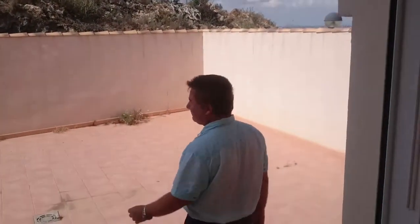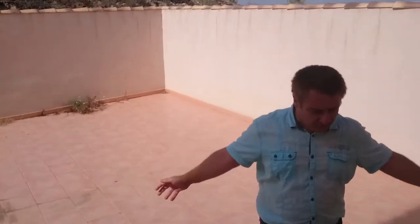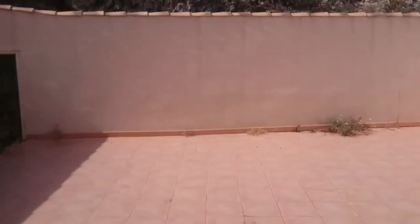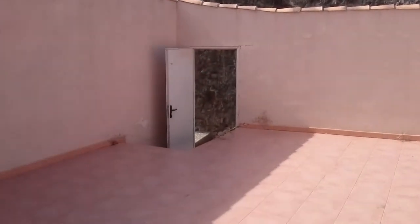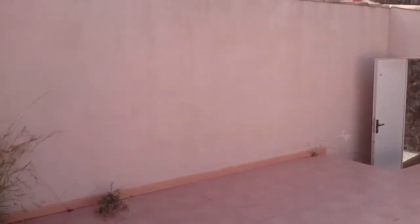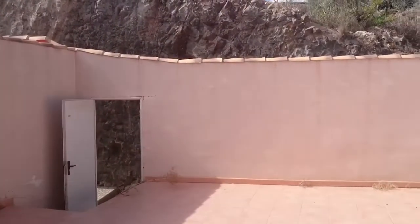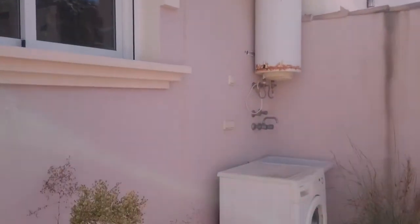Coming into this back patio — a massive back patio. And this goes to a back street, which is that door you see over there. So there are two ways of going into the house: the back door via the back street, or the front of the house. Electric water heating. And there's even a washing machine here, though we don't know if it works.